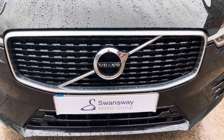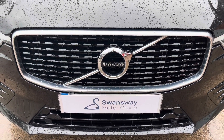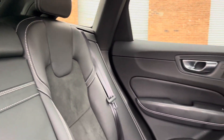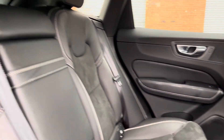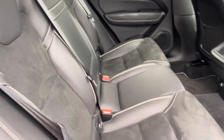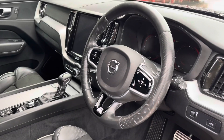We also have the glossy black grille with the chrome grille frame, which adds a real sense of style to the vehicle. Moving into the rear of the vehicle now, we can see the half leather half Alcantara seats on offer. These do come equipped with ISOFIX points should you need to use them, and there is plenty of room to sit three passengers comfortably.